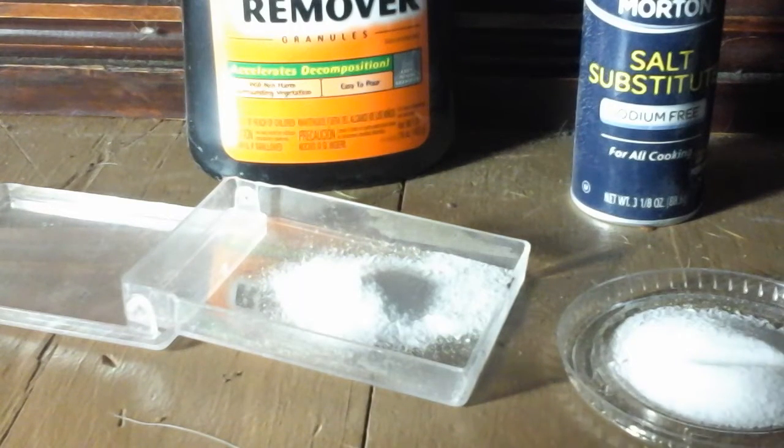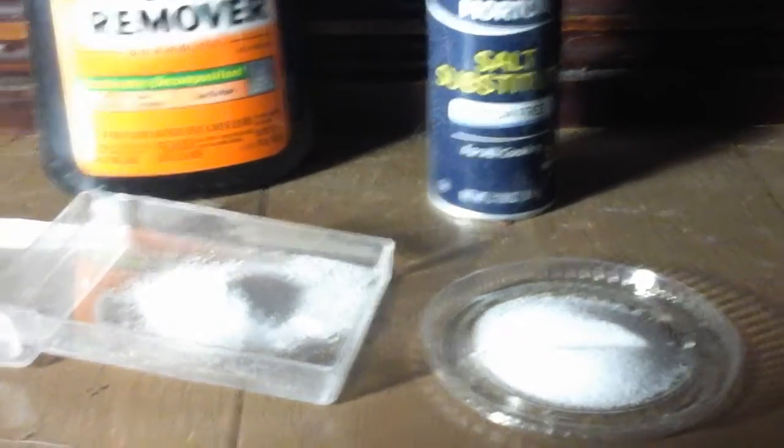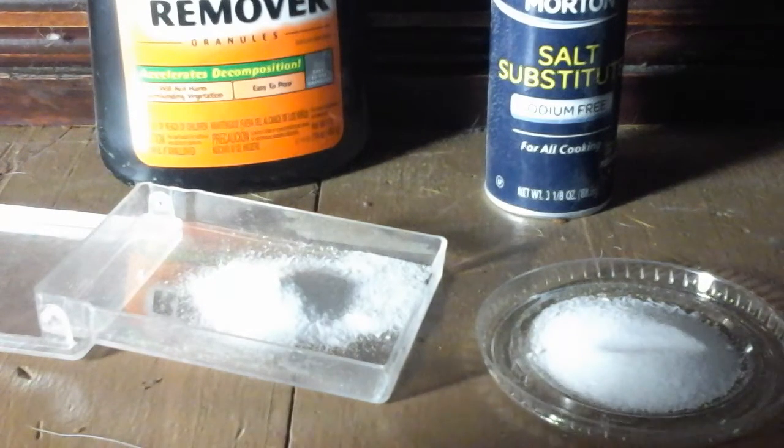As you saw in the previous video, potassium chloride was radioactive — it got to about 65 counts per minute, which is a lot. That's over background. The maximum background threshold is 50; to be considered background it has to be 50 or less. But it was up in the 60s. So I'm going to be testing this nitrate.